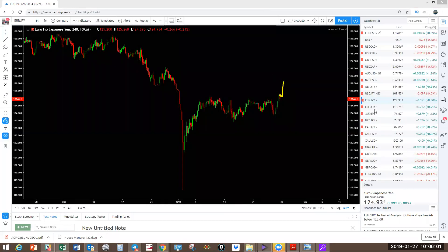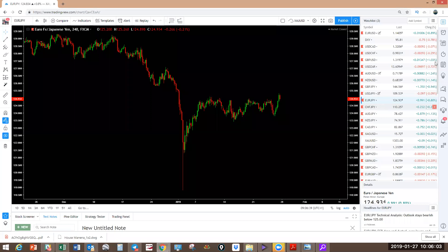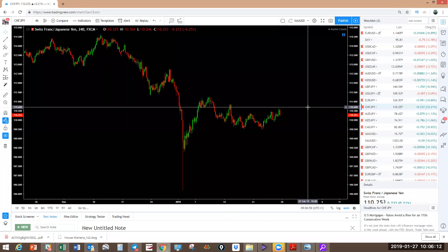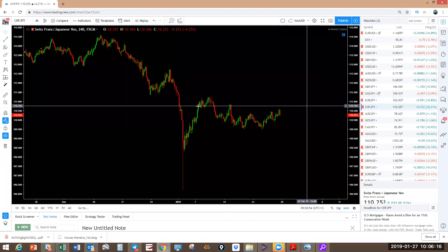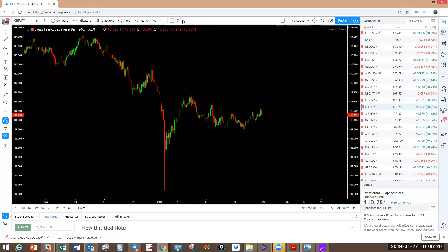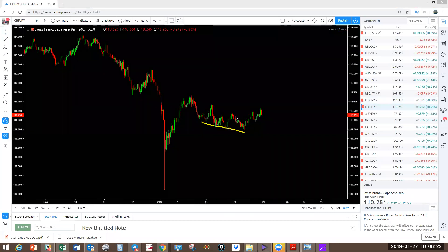CHFJPY — my favorite pair. I have to show you what I left you with last year. Let's look at CHFJPY first. CHFJPY made this corrective structure, but it looks like this is still a corrective structure — you need to watch what's going to happen with this.